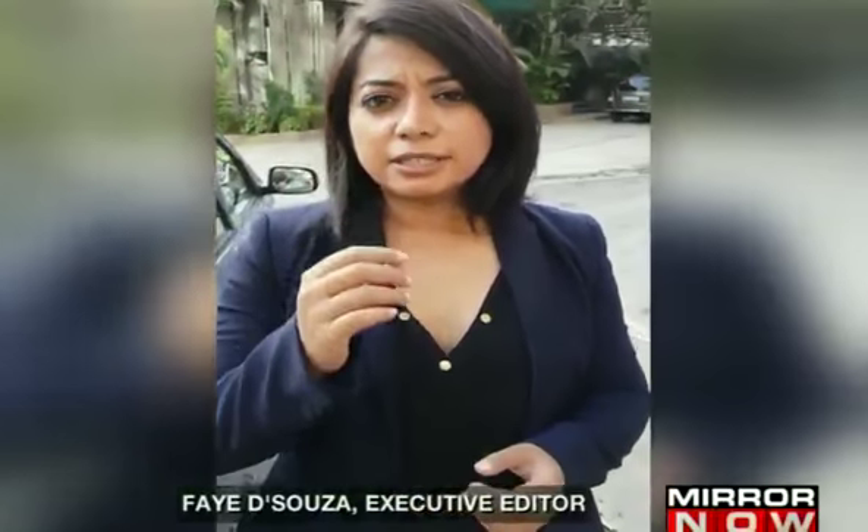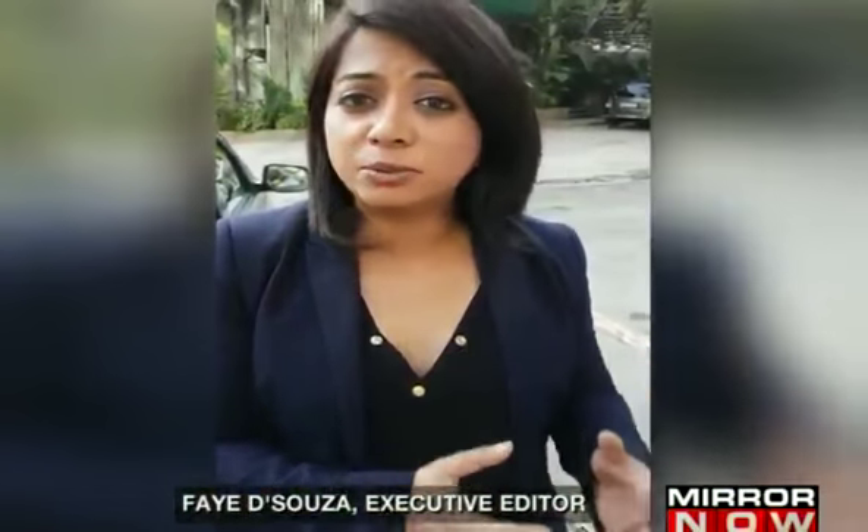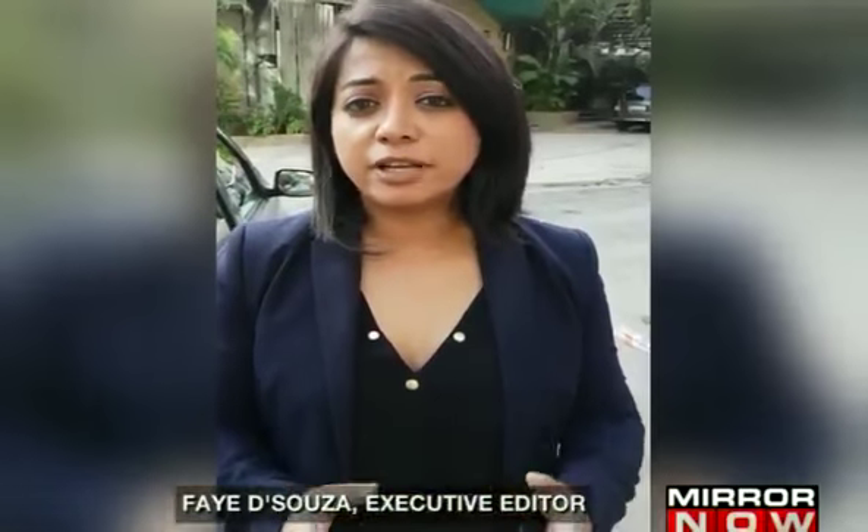Something very important we need to all realize about taxis. There is definite data to suggest that most of the crimes that have happened against women in taxis have happened because the car was child locked. If the car is child locked, as a passenger in the back seat, you cannot open the door and you cannot roll down the windows because the master switch for the windows is with the driver. Most of the cars that operate as taxis today are mid-range sedans and most of them come with an automatic basic child lock facility.